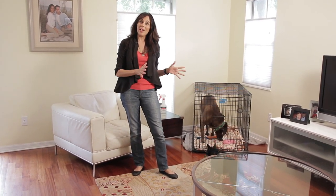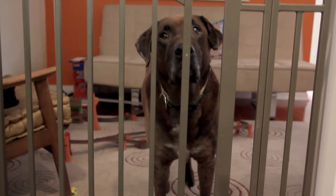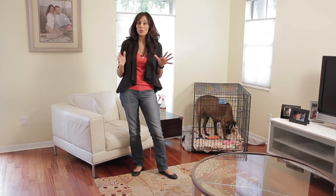Now, if you don't want a crate, you can always try using a baby gate. Baby gates work fine — if you can put your dog in a room where they can't destroy anything, that's a great option.